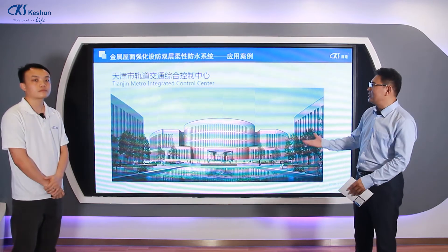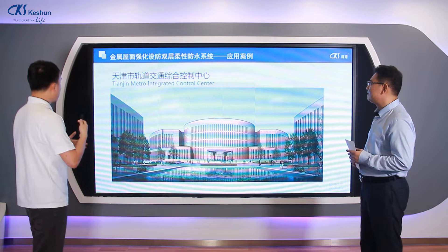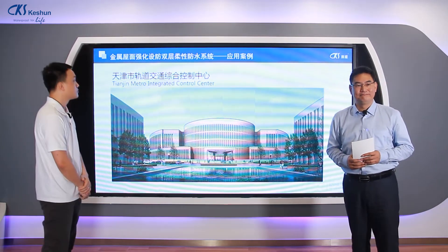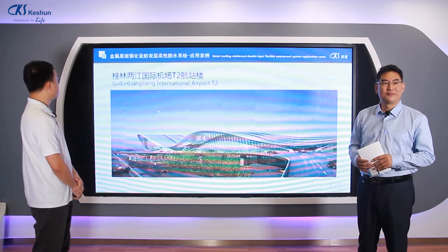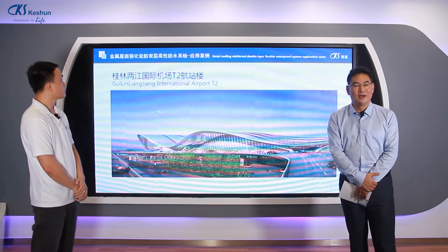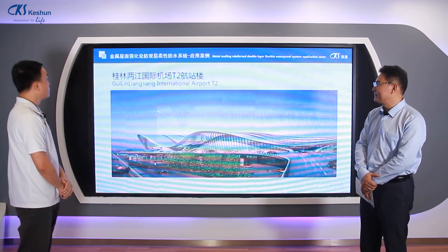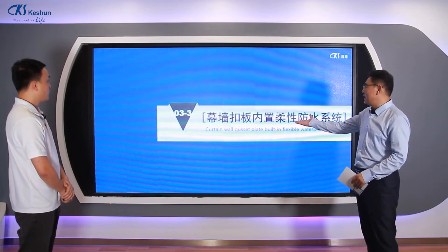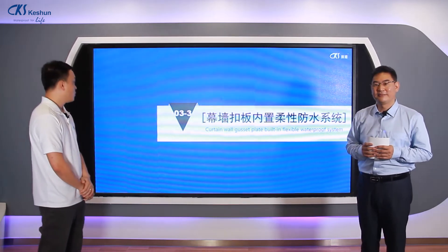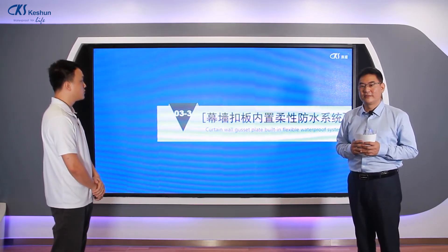Here are example projects: the Tengeng Metro Integrated Control Center and the Guilin International Airport. Now we look into the curtain wall gas plate built-in flexible waterproof system.